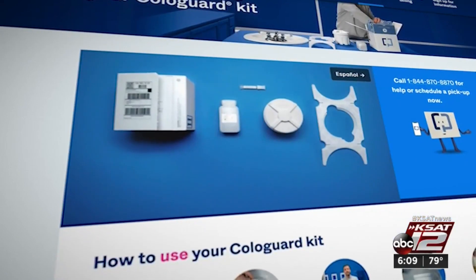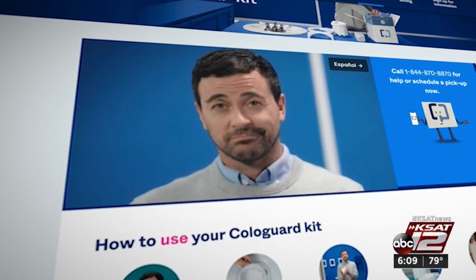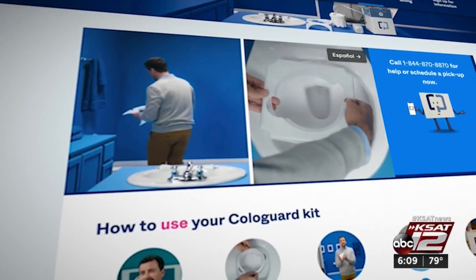Cologuard is for those who are at average risk for colorectal cancer and do not have issues like IBD or a family history of colorectal cancer. The best thing to do is colonoscopy — there's no doubt, nobody puts that in question. When it's done right, you are very protected, about as good as you can be protected against any cancer.